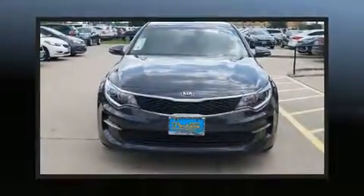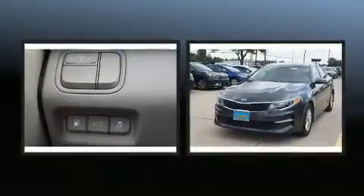Get excited about the 2016 Kia Optima. It features an automatic transmission, front-wheel drive, and a 2.4-liter four-cylinder engine.